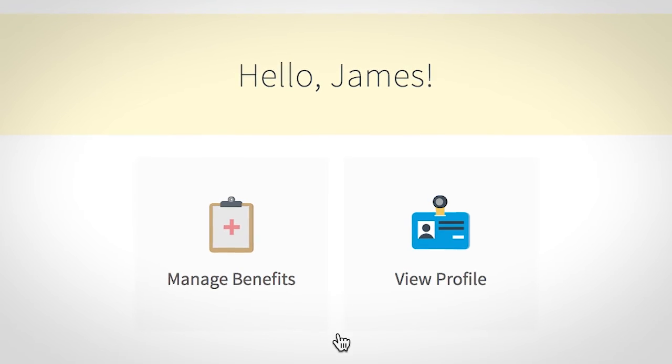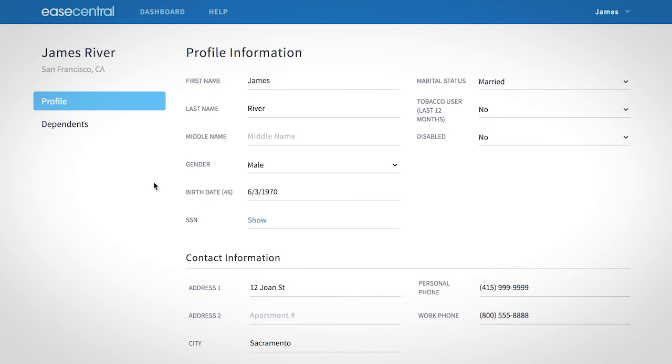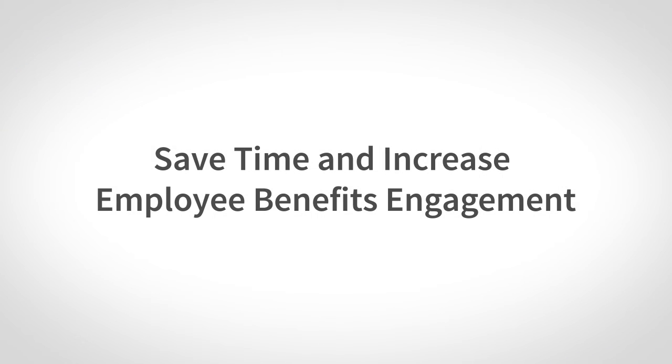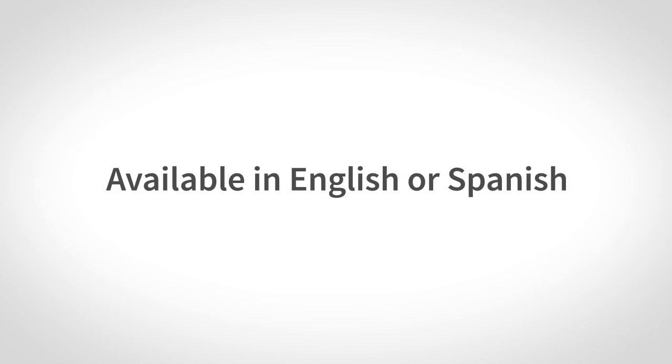Employees can always log into the system to review their benefits information or make changes, like adding a dependent. If you're interested in cutting down enrollment time and increasing employee engagement in your benefits program, online enrollment is the solution for you. To learn more, contact us today.